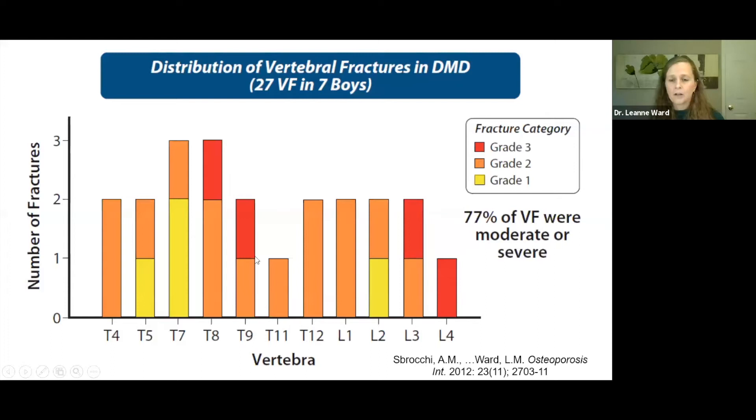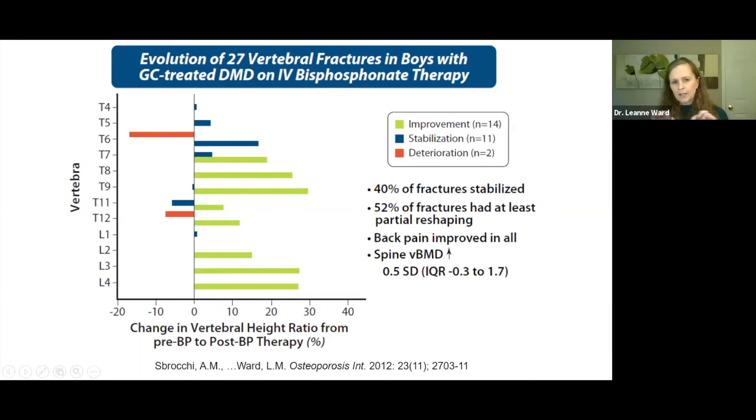In seven boys with steroid-treated Duchenne with high vertebral fracture burden at baseline — 27 vertebral fracture events with 77% moderate-to-severe fractures and peak frequency in the mid-thoracic region — after two years of IV bisphosphonate therapy, 52% of the fractures had at least partial reshaping, 40% of the fractures stabilized, back pain improved in everyone, and spine volumetric BMD went up in the majority. Two boys had one vertebral body each with some loss in vertebral height ratio that did not reach fracture grade over the two years.